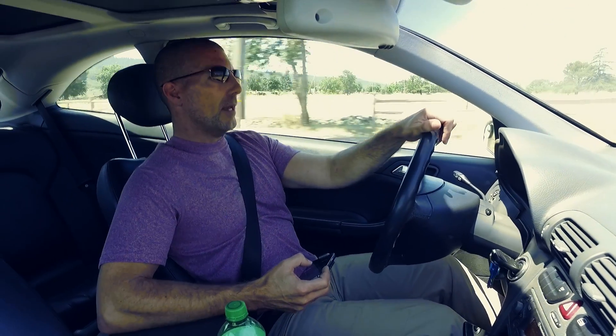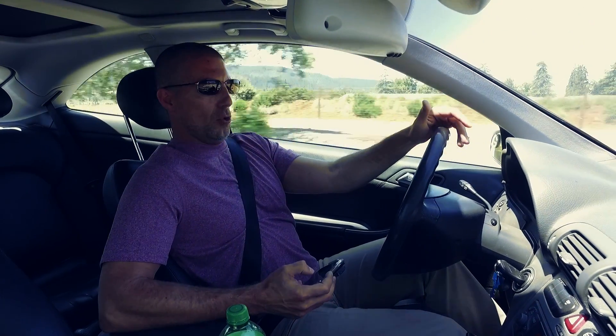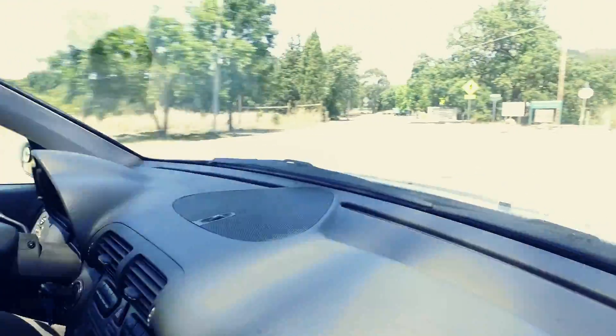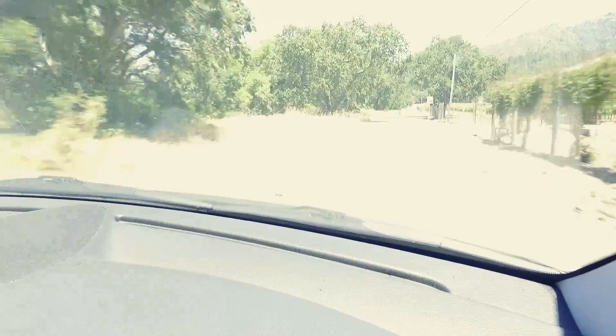I just turned left on Pythian, and this is a road that I really like because it's just very small and windy in certain places. It actually comes down to a one-lane road. I remember my first time coming up here wondering whether or not I was actually on the right road. You are on the right road — you just want to take Pythian, stay to the right on the shaded outlet side, and keep on driving.